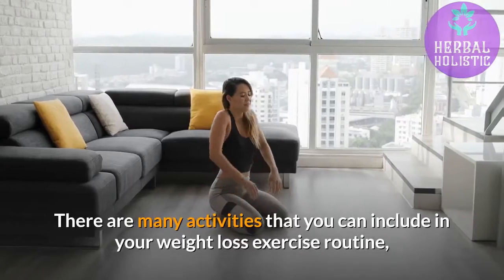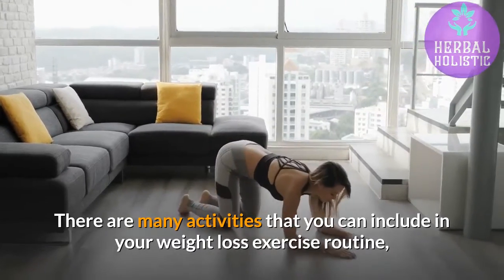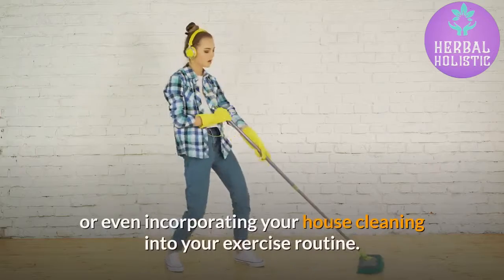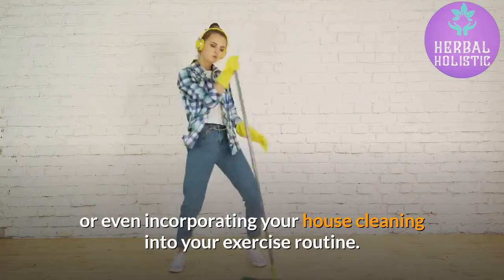There are many activities that you can include in your weight loss exercise routine that are not your typical exercise, such as dancing, or even incorporating your house cleaning into your exercise routine.